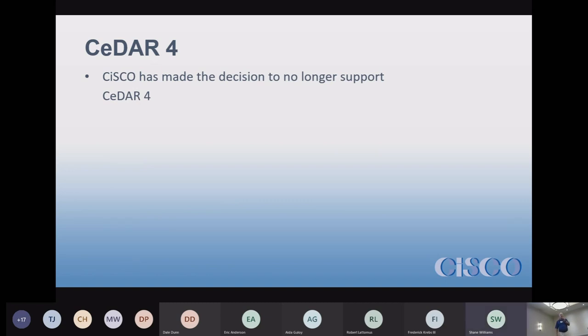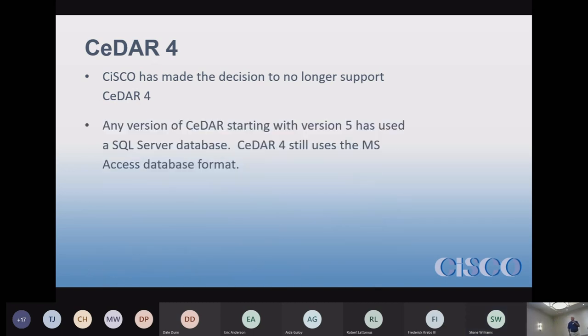Here's the big one: if anybody still has CEDAR 4, it's no longer supported. CEDAR 5, CEDAR 6, and CEDAR 7 and their sub-versions all use a SQL Server database. CEDAR 4 uses an MS Access database — that was written back in 1998, and we used it for about 20 years before switching over to the CEDAR 5 format with SQL Server.